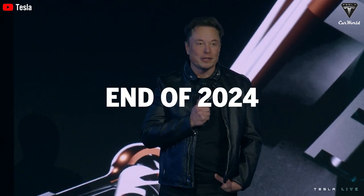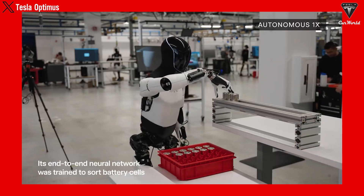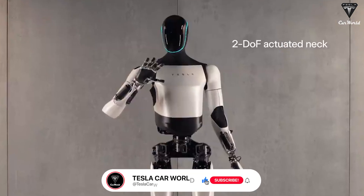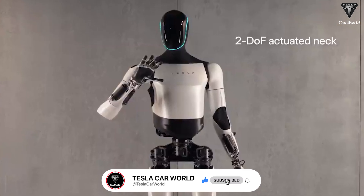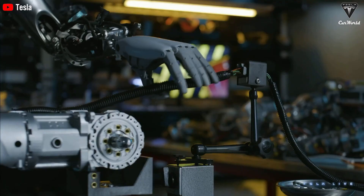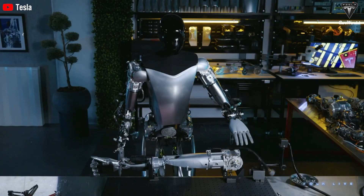Previously, he pledged that by the end of 2024, Optimus would be capable of performing tasks within the factories and could potentially be sold to customers by the end of 2025. He also stated that this robot holds higher value than any other product at Tesla, because once humanoid robots with AI become a reality, there will be no significant limit to the scale of the economy.